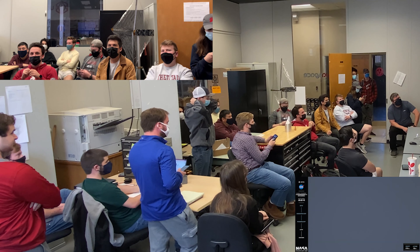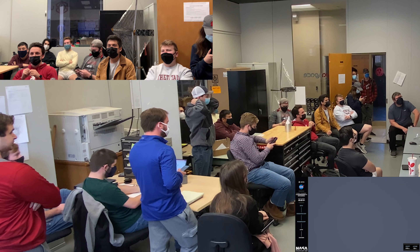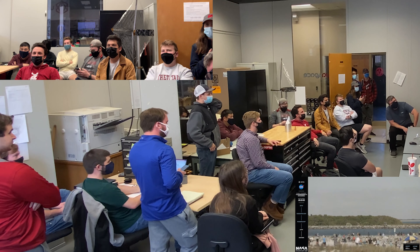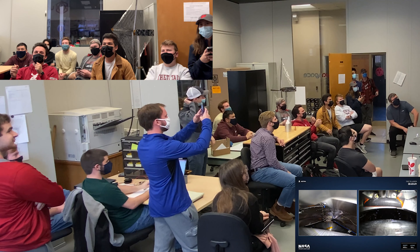MECO. Copy. FTS confirms auction detected. Safety can't confirm. That call out of the auction means that the system will safely be able to ignite the upper stage. That was MECO, or main engine cutoff.